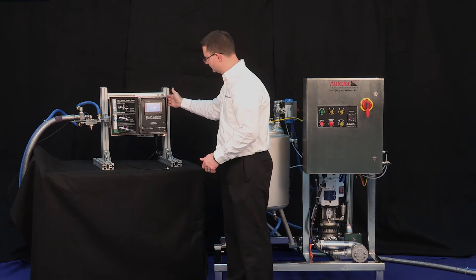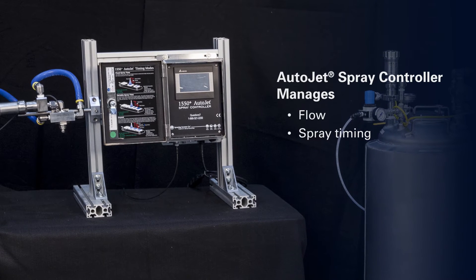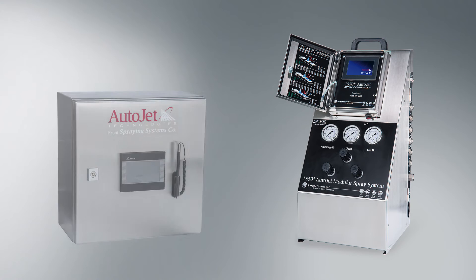The AutoJet spray controller can be programmed to precisely manage flow rate and timing of intermittent sprays. Different spray controllers are available to provide various levels of control.